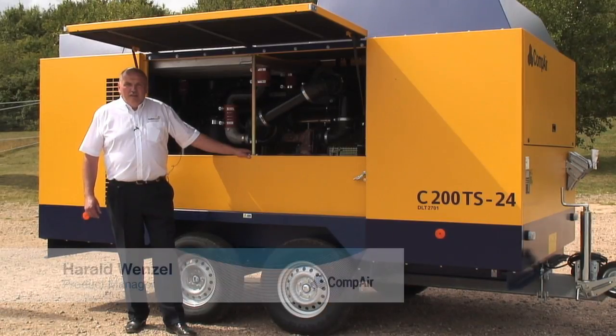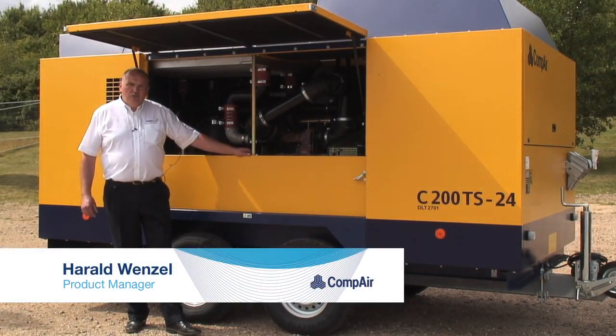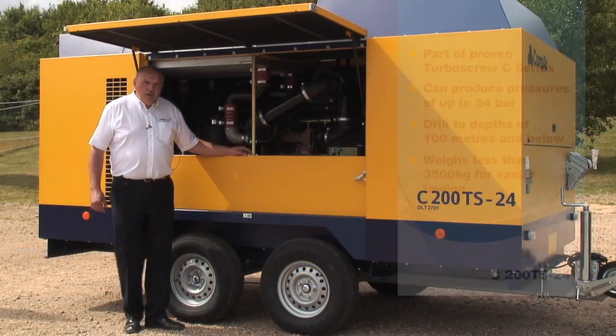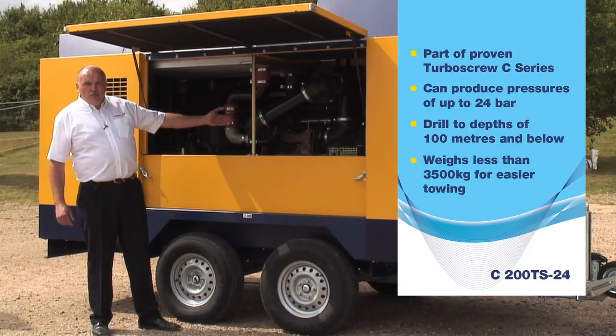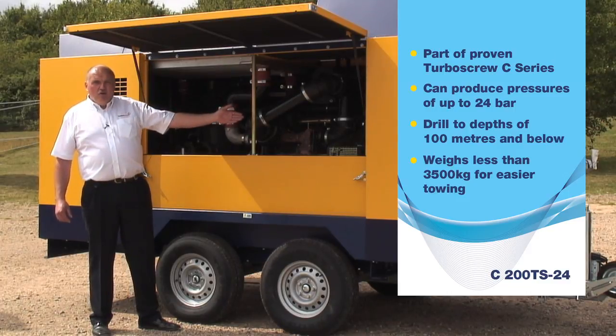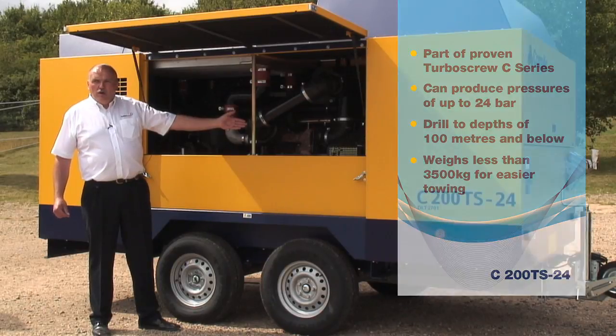My name is Harold Wenzel and I'm working for Comper in the development department. I'd like today to introduce you to our new radical compressor concept, which is a turboscrew machine up to 24 bar — our newest model, which we are now introducing into the world market.